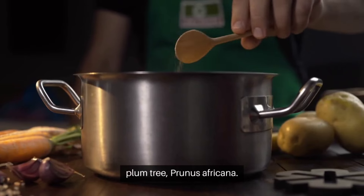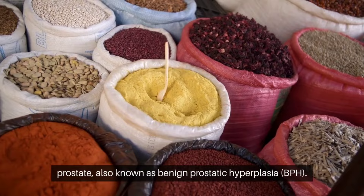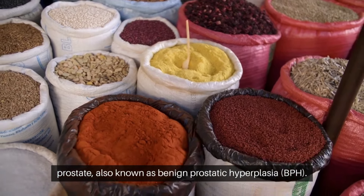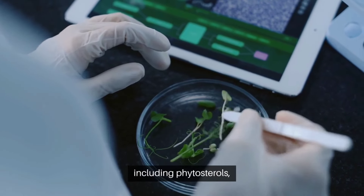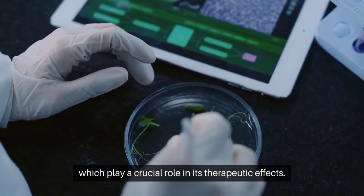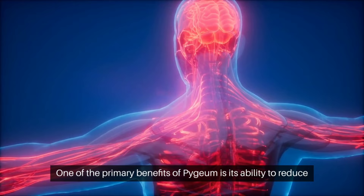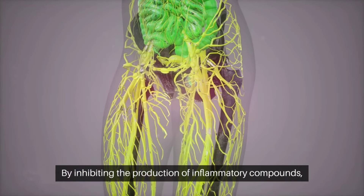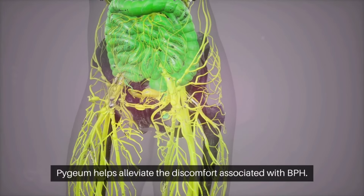Number one: Pygeum. Pygeum is an herbal remedy derived from the bark of the African plum tree, Prunus africana. It has been traditionally used to treat symptoms of an enlarged prostate, also known as benign prostatic hyperplasia, BPH. Pygeum contains various bioactive compounds, including phytosterols, which play a crucial role in its therapeutic effects. One of the primary benefits of pygeum is its ability to reduce inflammation and swelling in the prostate gland.